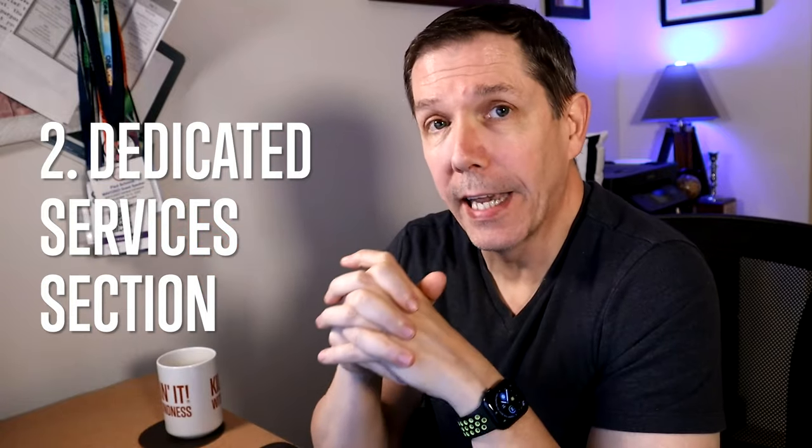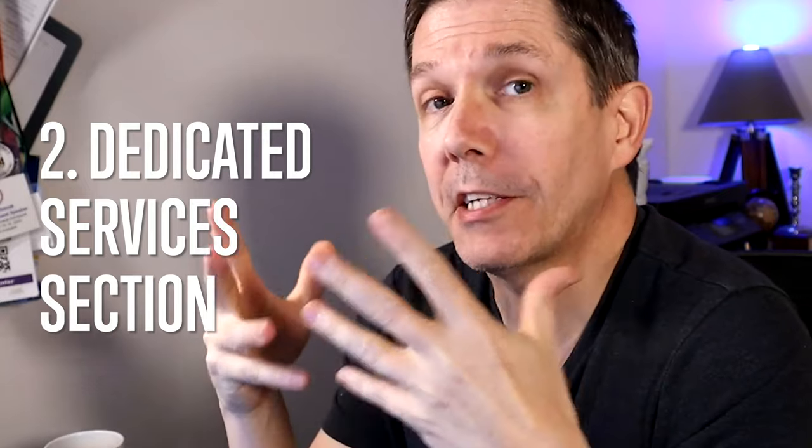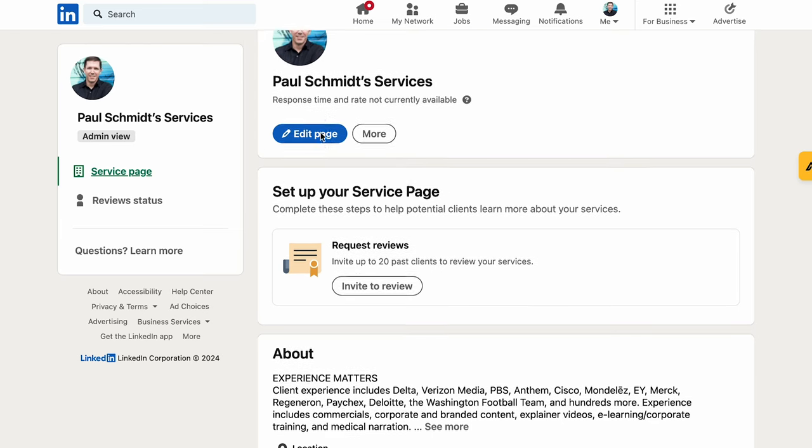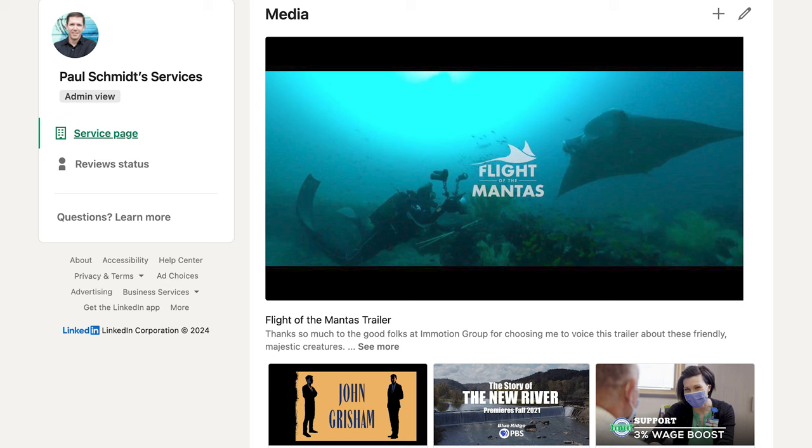Big change number two: a dedicated services section. LinkedIn is adding a dedicated section to each profile so that you can explain in depth what it is that you do. When you click on it, it takes you to a dedicated services page where you can expand on what you provide. You can set up your prices if you choose — though I highly recommend for voice actors that you set this to contact for pricing. You can request reviews of your work, and you can upload work samples in up to eight media formats, including videos and links to YouTube videos.